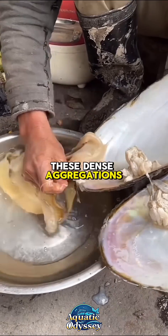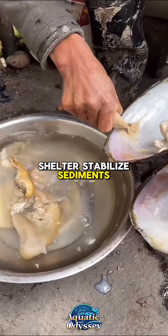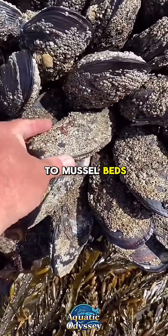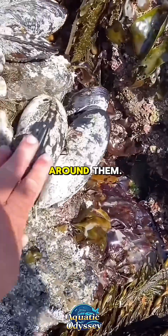These dense aggregations of mussels are like submarine cities — they offer shelter, stabilized sediments, and enhance biodiversity in their environment. In fact, researchers often refer to mussel beds as ecosystem engineers, because they modify and improve the habitat around them.